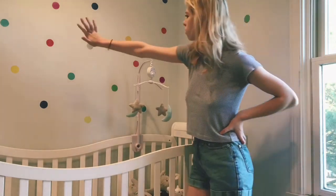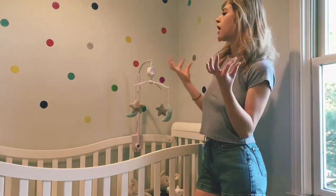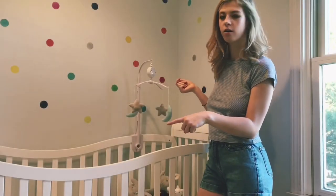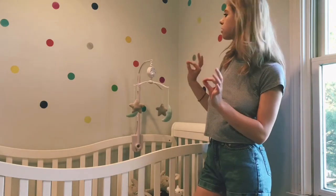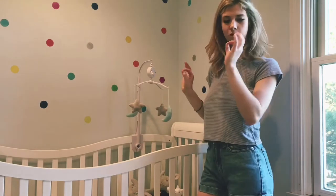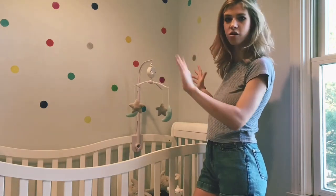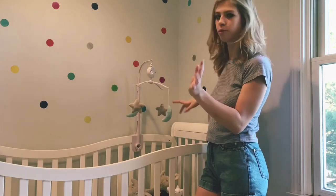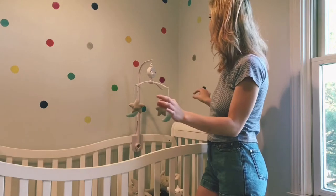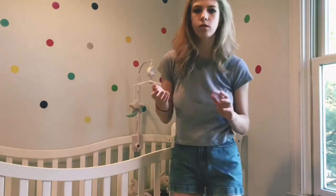On the wall surrounding the crib I have these little wall decals from Etsy — I'll link the shop down below. They're so cool because they literally look like circles of paint painted onto the wall, but they're not; they're like little stickers you can peel off and they're reusable. If I ever decide I don't want them here anymore I could just put them back on the sheeting they came on and reuse them elsewhere. For right now I love them here — they're just the perfect pop of color in this room, which is really what I was going for.